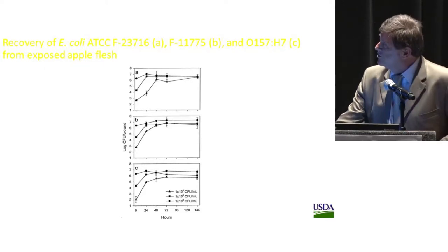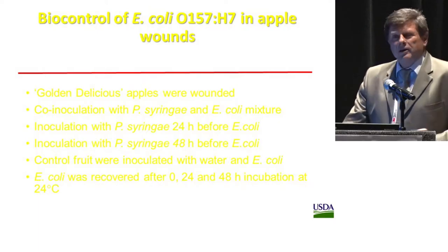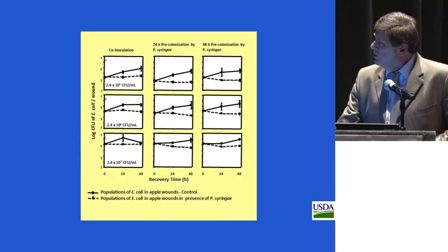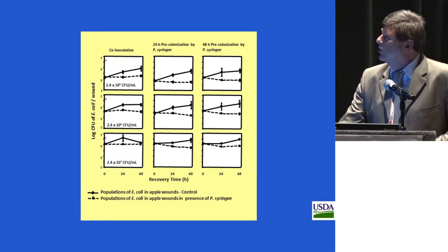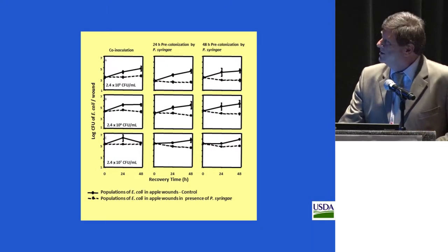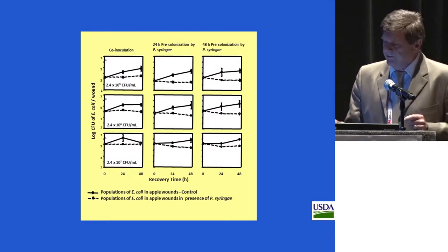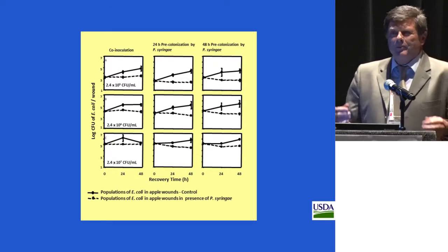We used three different strains — the pathogenic strain and two surrogate strains — because we knew we cannot always use pathogenic strains for all experiments. We inoculated wounds with different initial concentrations, and we put low concentrations — you can see there is an exponential growth rate in all three cases. The major point is that all those strains end up above the same colony-forming units per wound, which we call wound-carrying capacity for the given organism.